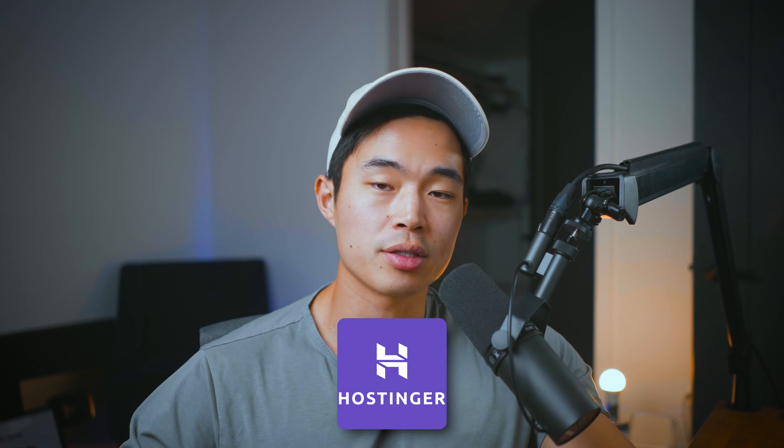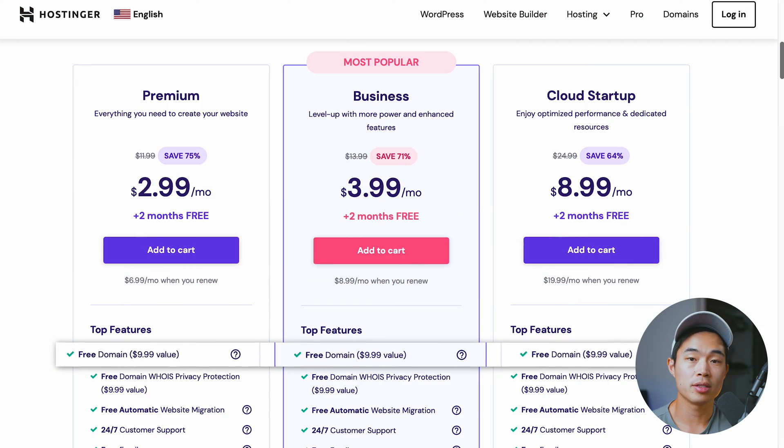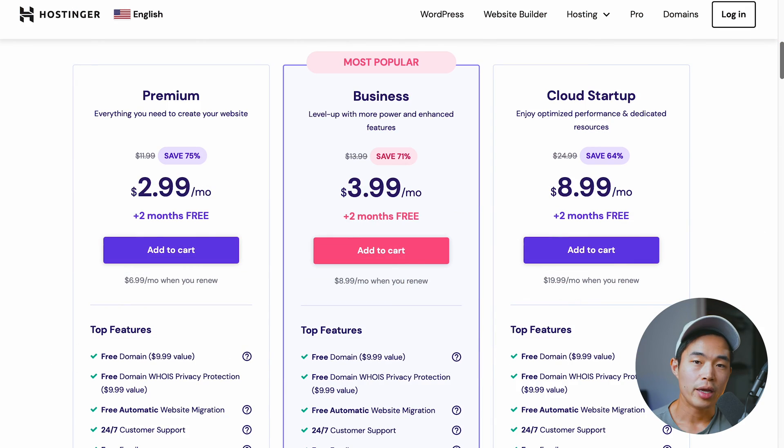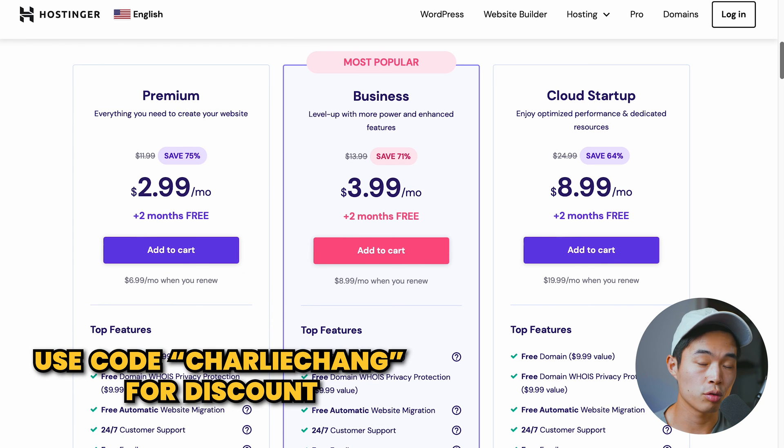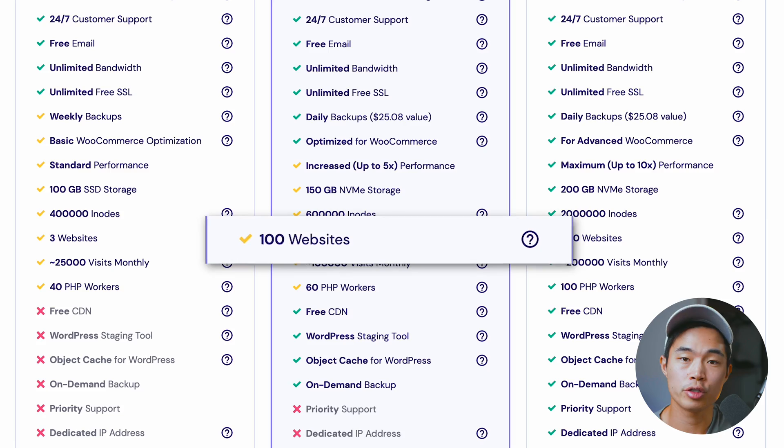For example, Hostinger — that's also one of my favorites. Not as premium, not as many features, but every plan does come with a free custom domain. With a premium plan, which is under $3 per month, and even cheaper if you guys use code Charlie Chang, you can also build up to 100 different websites.